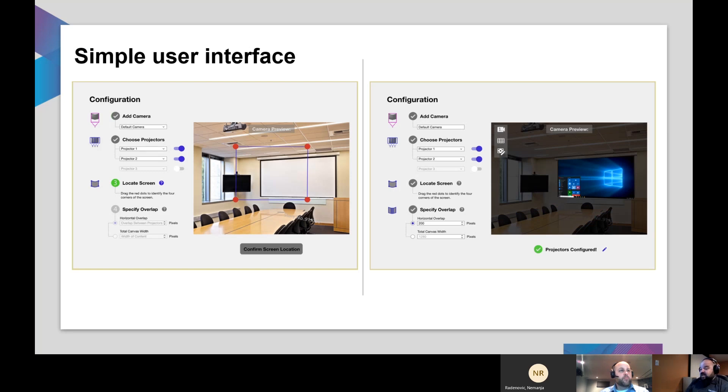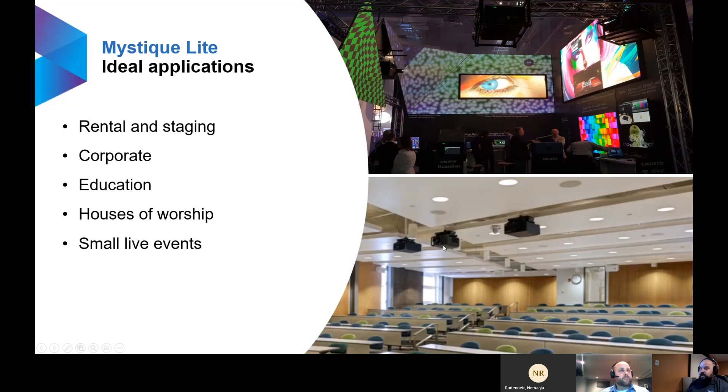This is an example of the interface — very simple, just a one-page interface. You'll automatically detect the cameras and projectors as long as they're on the same network. All you need to do is pull the four corners to the four corners of your screen, ensure the pixel overlap matches your content source in your media server or NVIDIA Mosaic mode, then run it and it will align the projectors to be perfectly warped and blended on your screen. The ideal applications are anything up to three projectors on a flat screen — pretty ideal for small rental staging, small live events, corporate, educational, and houses of worship.